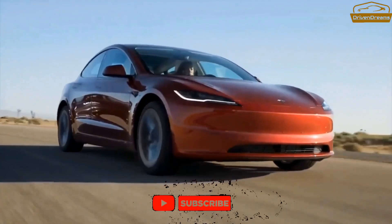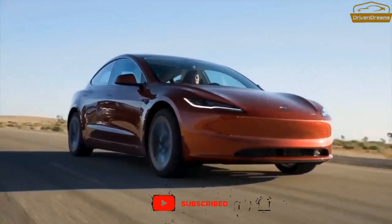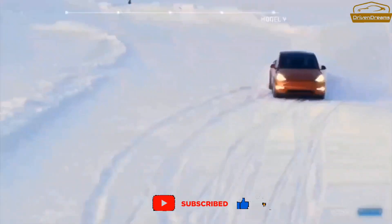It's spacious and somewhat comfortable, it comes with a lot of range and power, and it's loaded with a lot of technology features that most Tesla owners love.